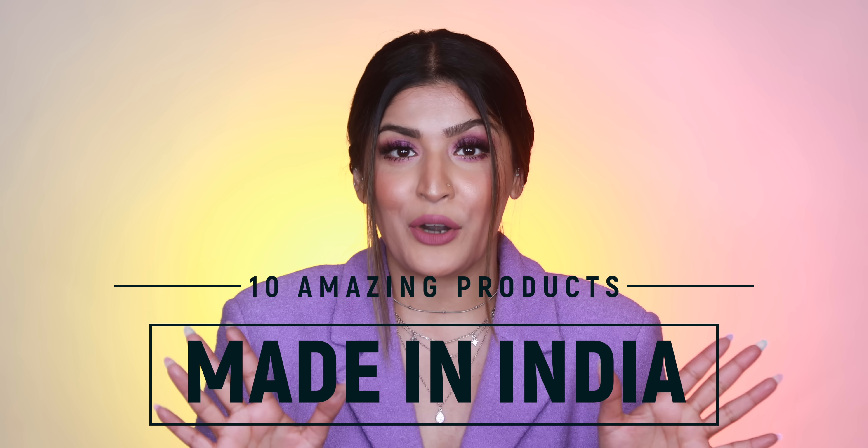Hey guys, welcome back to my channel! I hope you all are doing well. For today's video I wanted to share with you 10 made-in-India products I'm currently loving. I try to do these videos once every couple of months or whenever I discover some gems made right here in our homeland. I'll link a playlist up in the eye for some other products I love. Without any further ado, if you want to know about products that deserve your time, love, and money, keep on watching.